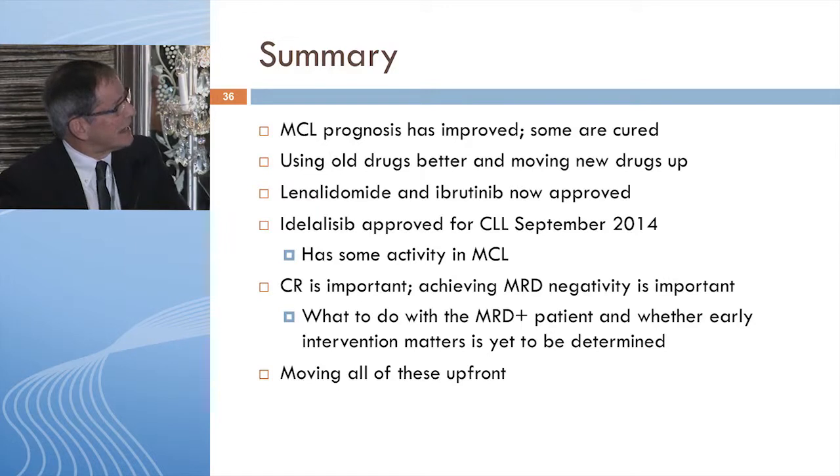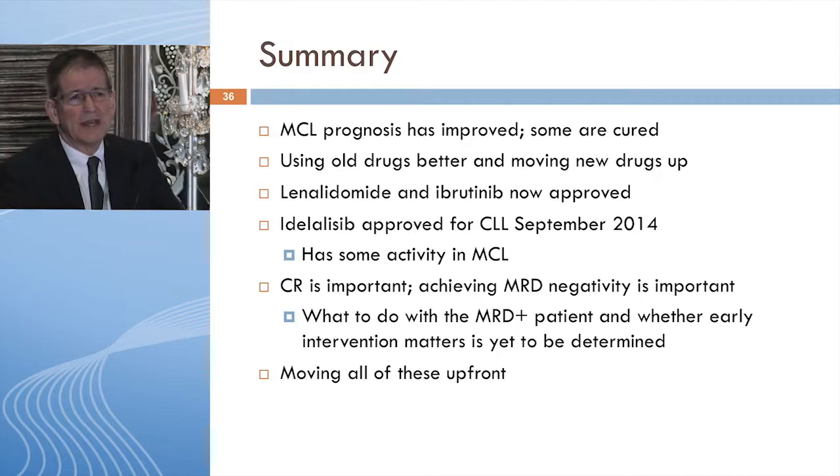In summary, prognosis has improved nicely for mantle cell lymphoma, and some patients are likely cured, though hard to predict upfront. We are using old drugs better and have two new FDA approvals. Idelalisib also has activity though it's approved for CLL. Complete response is important. Minimal residual disease testing — including flow cytometry and DNA analysis of blood — is being evaluated in the ECOG trial. Moving all of these drugs up front gives patients a better chance of being cured from the beginning. Thank you very much.